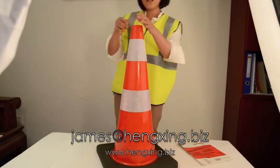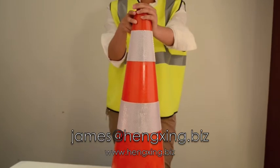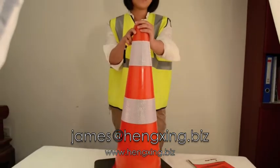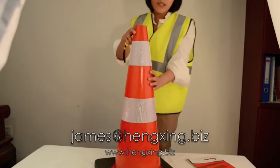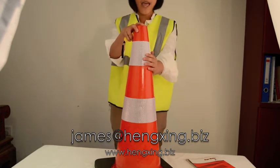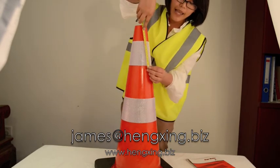This type is one of the PVC traffic cones. We have 13cm, 45cm, 70cm, and 90cm. This type has two pieces of reflective bands, and the height of each band is 10cm.